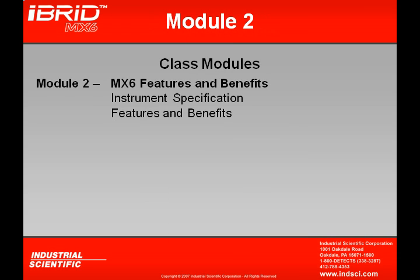Let's look at the eight different modules available with the MX-6 Online Training. Module 2 deals primarily with MX-6 Features and Benefits. This is a great module to start with because we cover the instrument specifications, learning what the instrument can and cannot do, and also looking at some of the features and benefits.